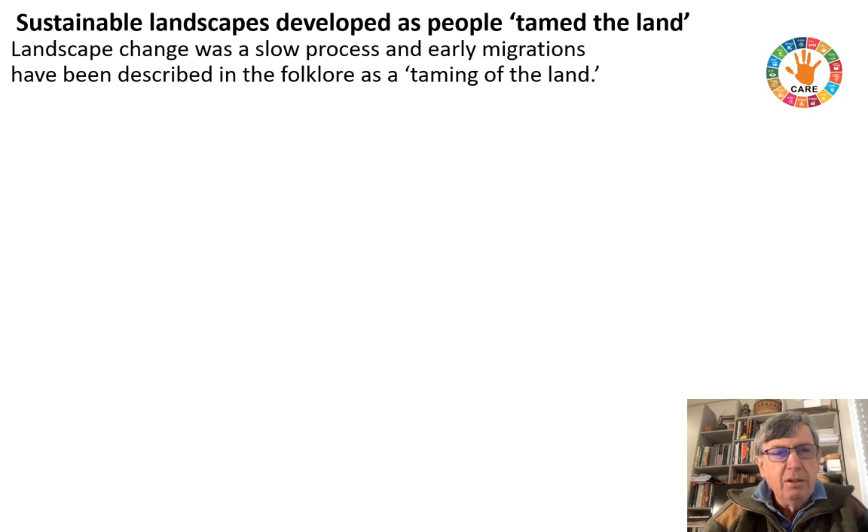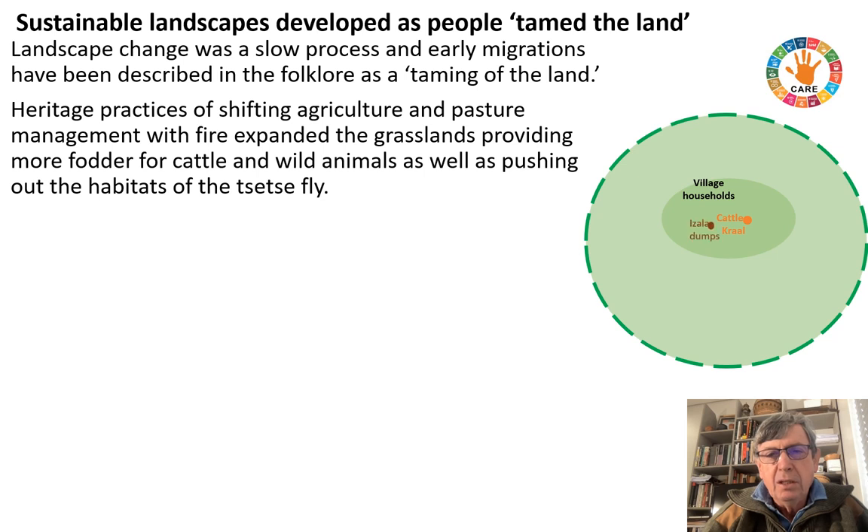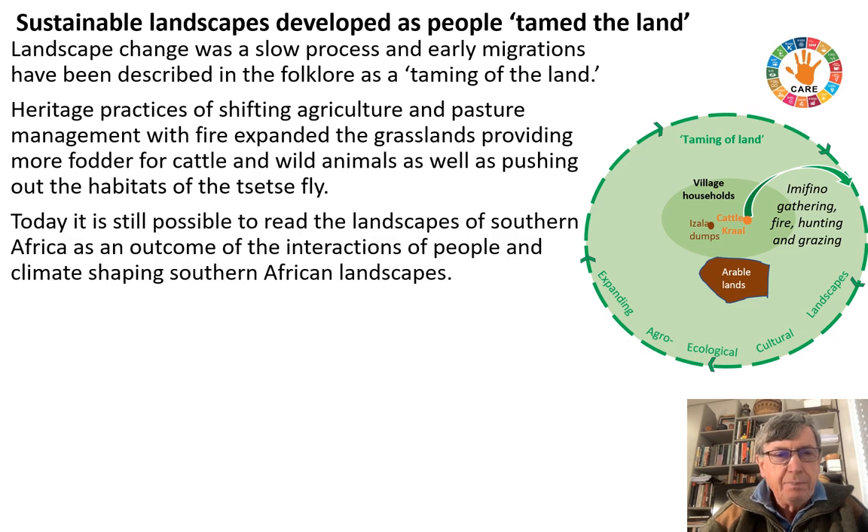Landscape change was a slow process, and early migrations have been described in the folklore as the taming of the land through work recently done on genealogies. Heritage practices of shifting agriculture and pasture management with fire expanded the grasslands, providing more fodder for cattle and wild animals, as well as pushing out the habitats of the tsetse fly. Looking at a model of this — the village processes — one finds that Imifino gathering, fire, hunting and grazing produced landscape change to constitute a taming of the land and the production of agroecological cultural landscapes, or living landscapes for people. Today, it's still possible to read the landscapes of Southern Africa as an outcome of the interactions of people and climate shaping Southern African landscapes.